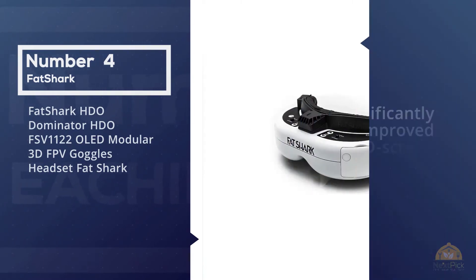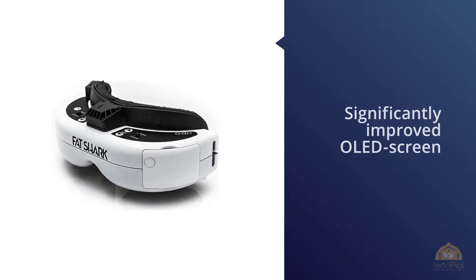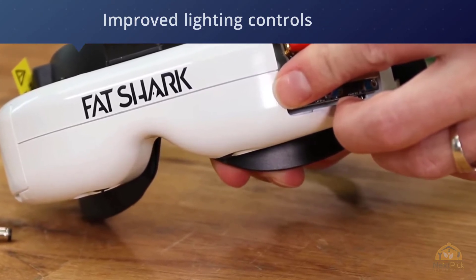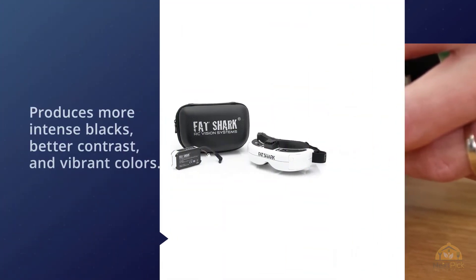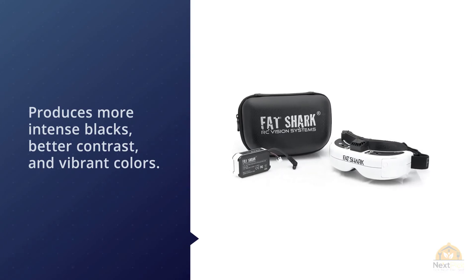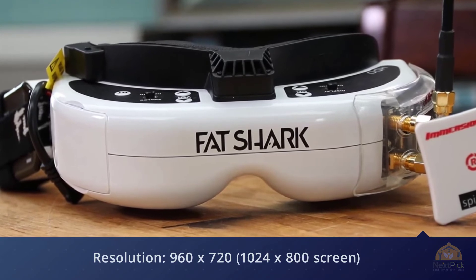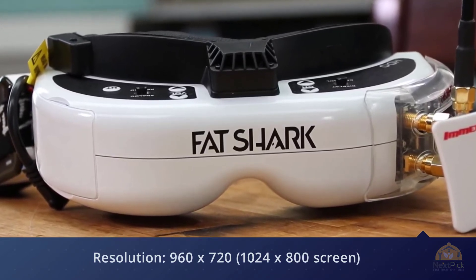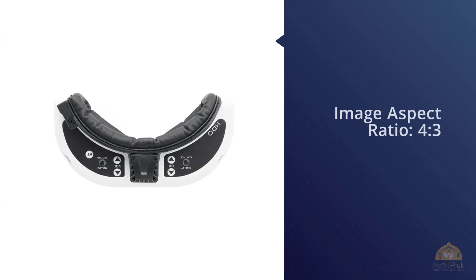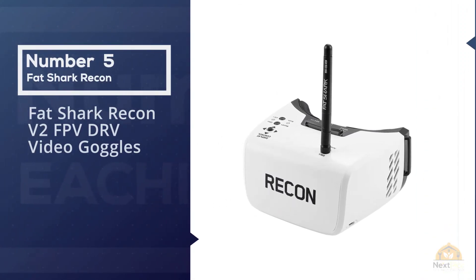Number four: Fat Shark HD2 Dominator H2O FSV modular 3D FPV goggles headset. The flagship Fat Shark H2O has a significantly improved OLED screen and increased module bay power. The screen is sharper compared to most FPV drone goggles, and the improved lighting controls allow you to see small details clearly even with sudden light changes. Its field of view guarantees the entire screen remains in the best corner-to-corner optical location, and the enhanced foam makes the fitting process more convenient.